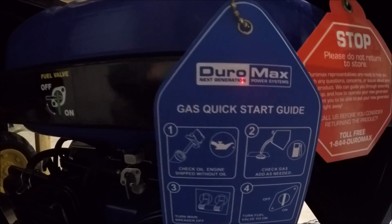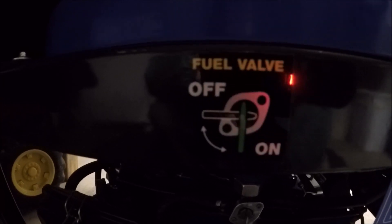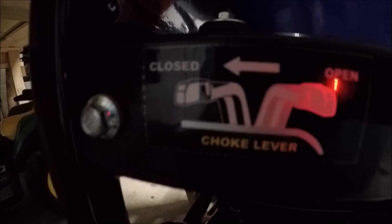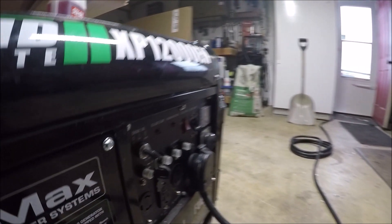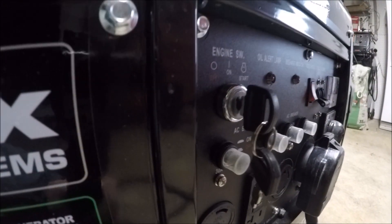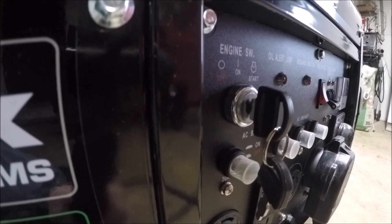DuraMax actually comes with a quick start guide, but to start the generator: first, turn on the fuel and choke the generator, then turn the key to the on position and start the generator.